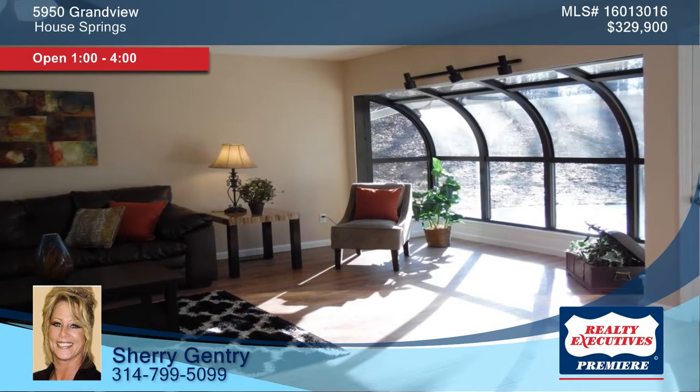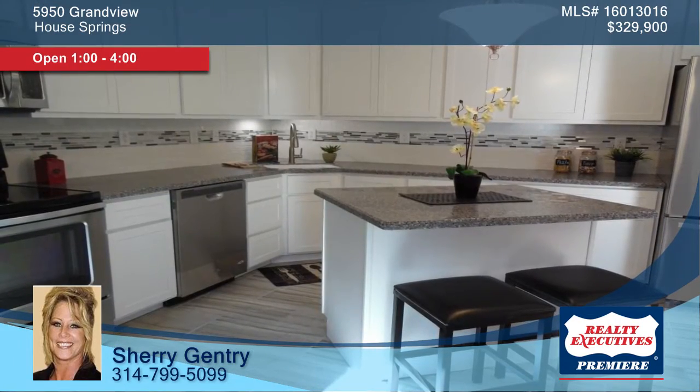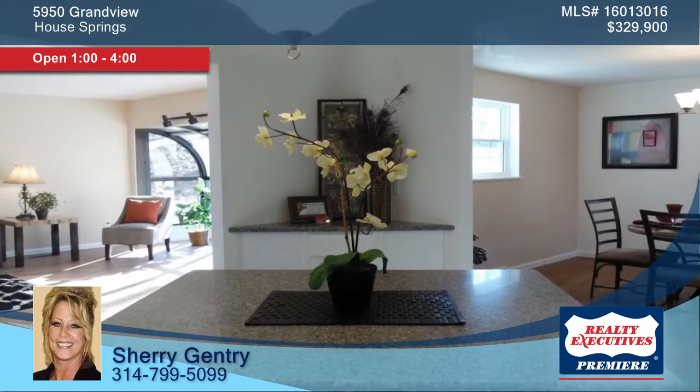The interior boasts an open floor plan with restored hardwood floors. The gorgeous kitchen is equipped with solid surface counters, island, and backsplash.